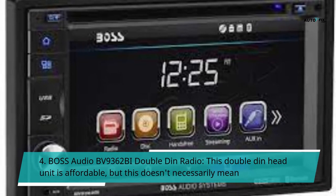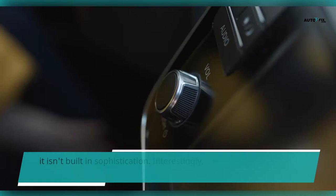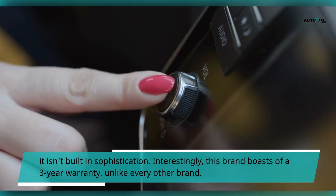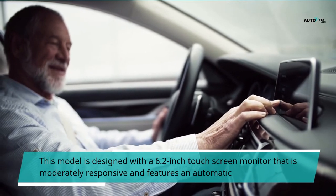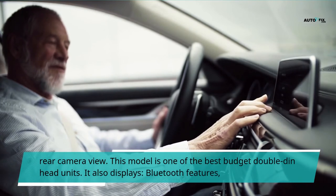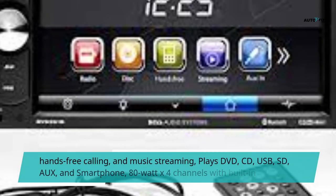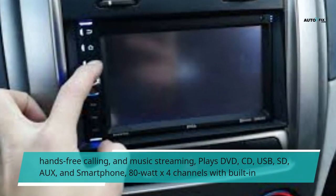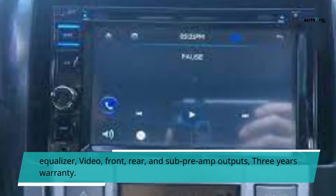Number 4: Boss Audio BV 9362 BI double-din radio. This double-din head unit is affordable but that doesn't mean it isn't built with sophistication. This brand boasts a three-year warranty. This model features a 6.2-inch touchscreen monitor that is moderately responsive and includes an automatic rear camera view. It displays Bluetooth features, hands-free calling, and music streaming. It plays DVD, CD, USB, SD, and smartphone media, with 80 watts x4 channels, a built-in equalizer, video front/rear and sub preamp outputs, and a three-year warranty.